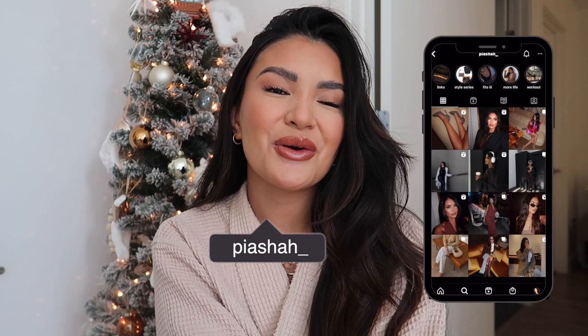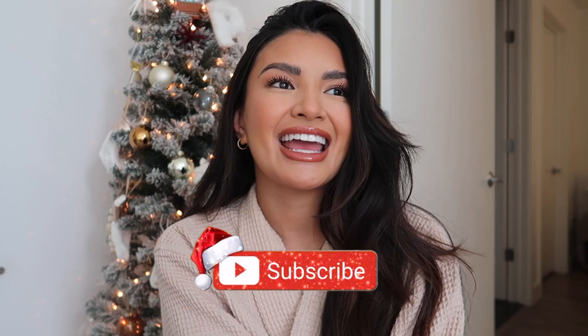Hi everyone and welcome back to my channel. If you're new here, my name is Pia and if you're a returning subscriber, welcome to Vlogmas. We are doing Vlogmas this year. This is my first time doing it and I'm so excited to just spend the next 25 to 30 days together. Let's start Vlogmas day one.